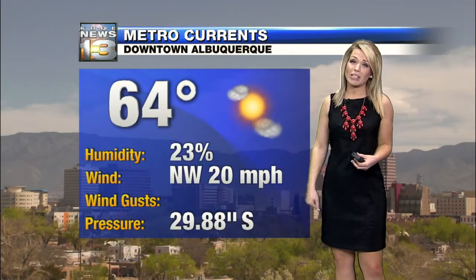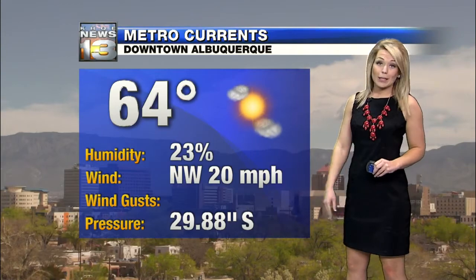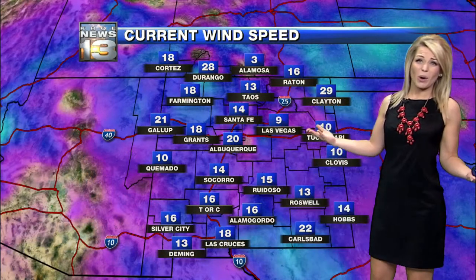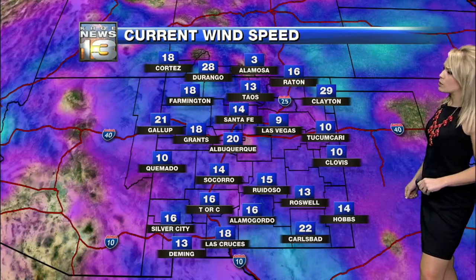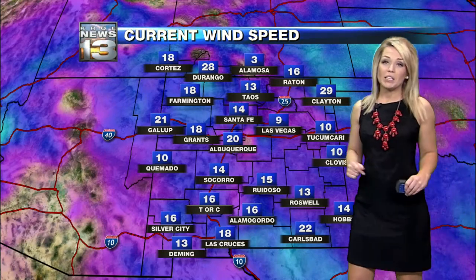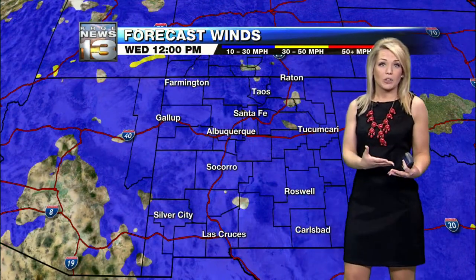For the metro area, we don't look to see anything in the way of showers right now. Temperature about 64 degrees sitting underneath a mostly sunny sky. We will continue to see those winds though — northwest coming at about 20 miles per hour and breezy across the state. Where that front has been is where we're seeing the strongest winds, with Clayton looking at sustained winds closer to about 30 miles per hour. These winds will likely get worse before they get better this afternoon.